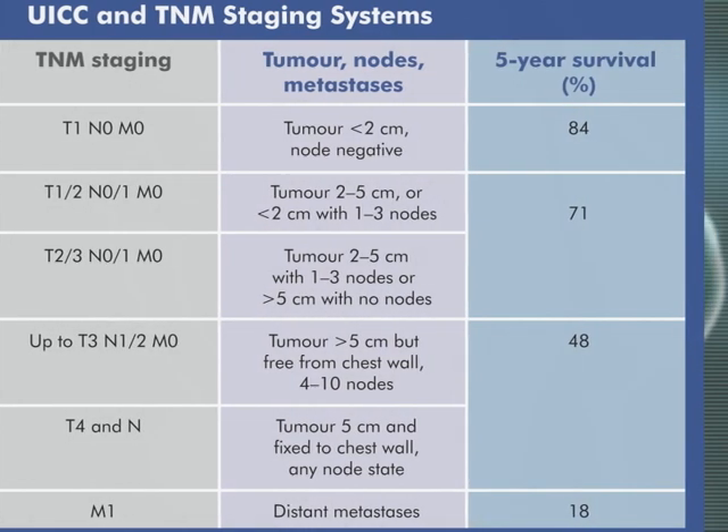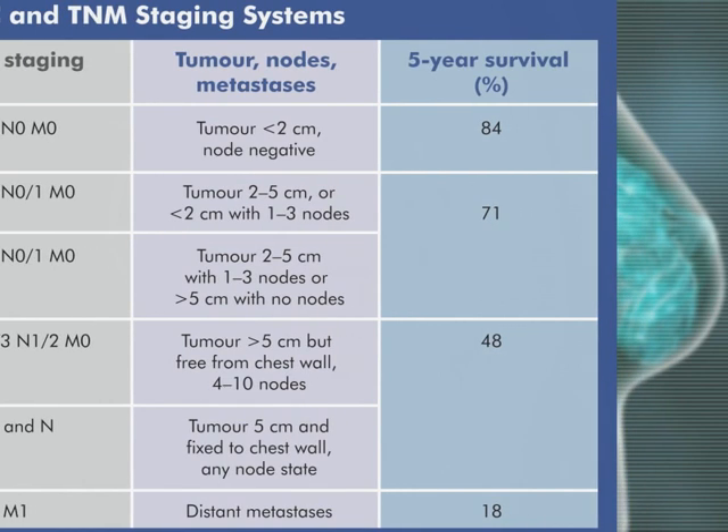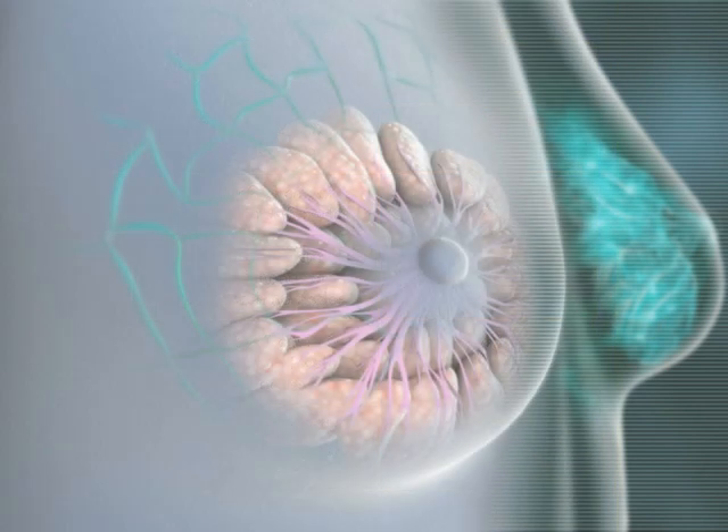Staging is important, as prognosis and treatment are dependent on how advanced a tumour has become. Tumours can be staged pre-operatively, and then the staging modified once the results of surgery are known.